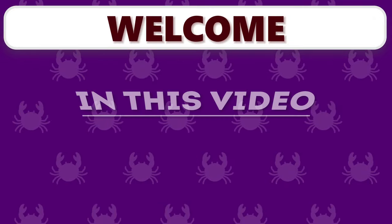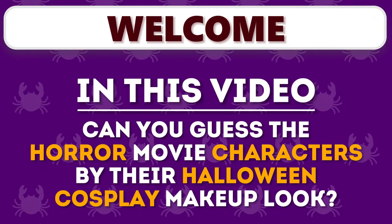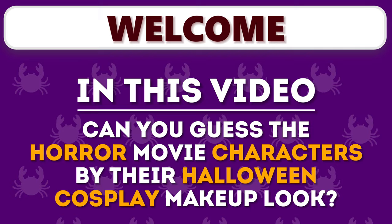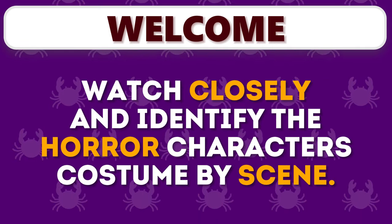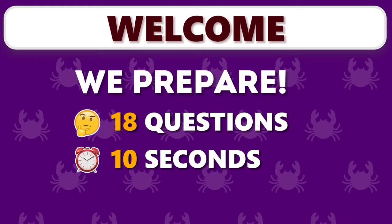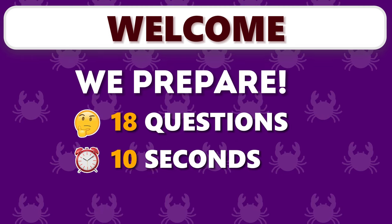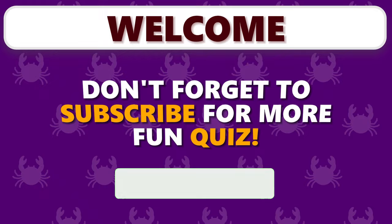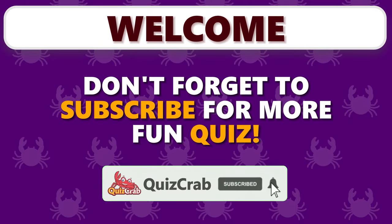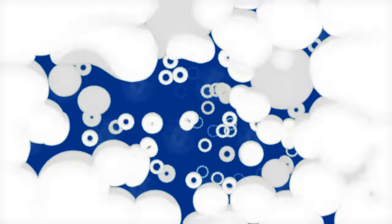Welcome back to the Quiz Crab. In this video, can you guess the horror movie characters by their Halloween cosplay makeup look? Watch closely and identify the horror character's costume by scene. We prepare 18 questions and you have 10 seconds for each. One correct answer equals one point. If you're new here, don't forget to subscribe for more fun quizzes. And let's start.